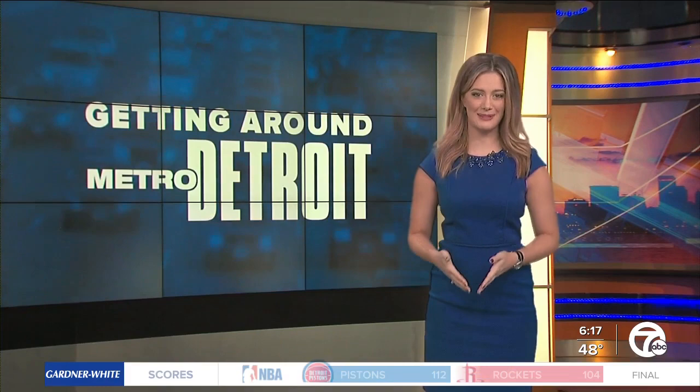Well, Alicia, if used correctly, it's easy for drivers to avoid ever having to get a parking ticket. However, if used incorrectly, cameras on the meters make it impossible to avoid a ticket.